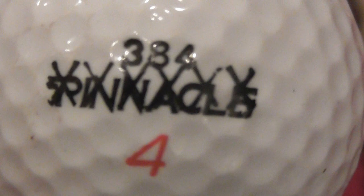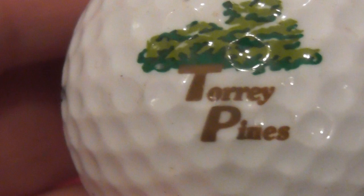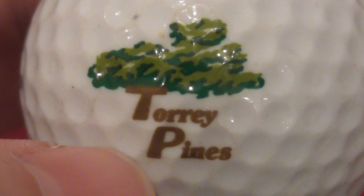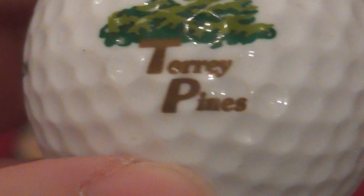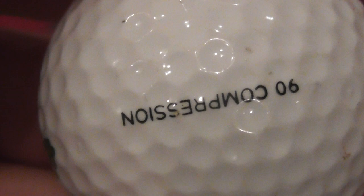Next: an X-out Pinnacle ball, 90 compression, and the logo is Tory Pies. I've seen this seems to be quite a common logo - some other golf ball collectors have this same logo on balls. It's not a rare logo to be completely honest. It's on an X-out ball which doesn't exactly increase the value - but maybe it makes it even rarer. Really good condition ball. I've probably had that since somewhere around 1990.